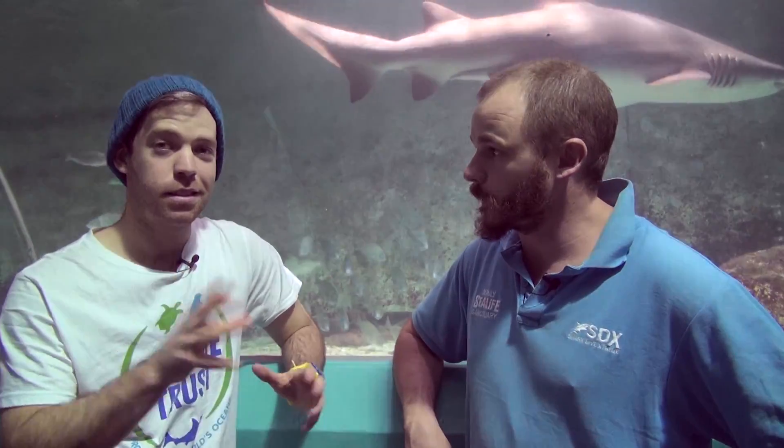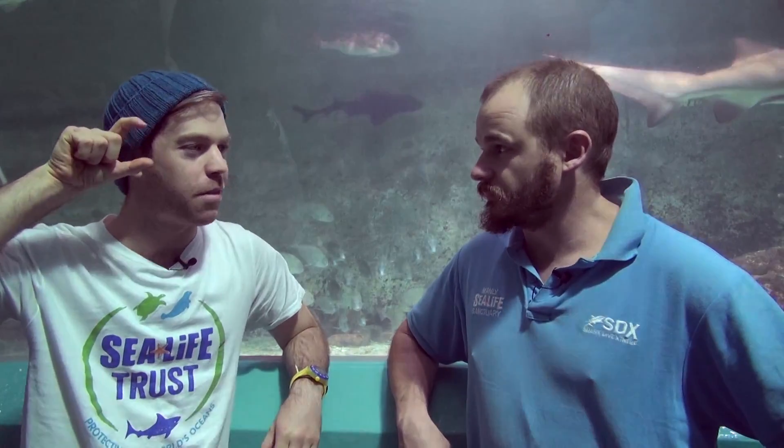Stay tuned for a future episode because you are going to get a first-person view of Rob and I on a rescue to de-hook a shark at Magic Point in Maroubra. We'll probably wear some GoPros so you can see exactly what we see when we're out there. Stay tuned and subscribe to our channel for more updates.